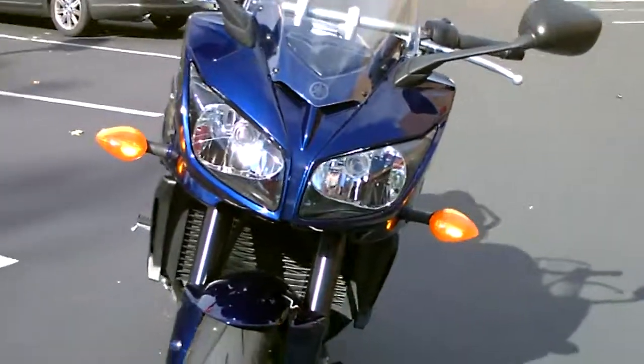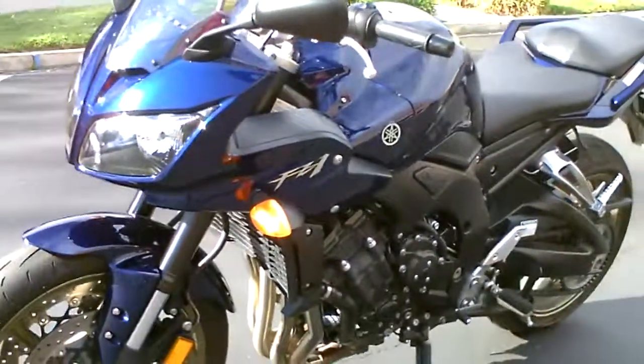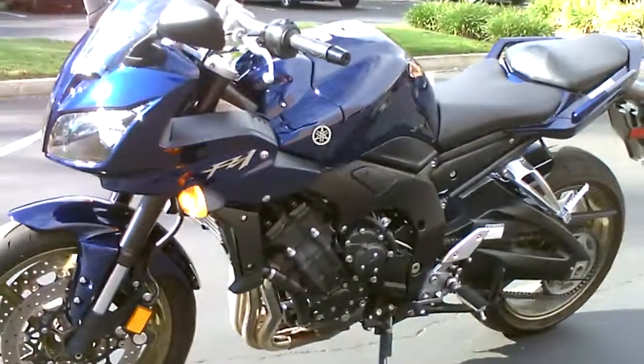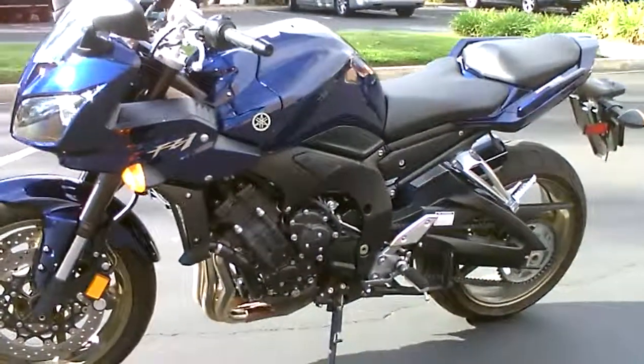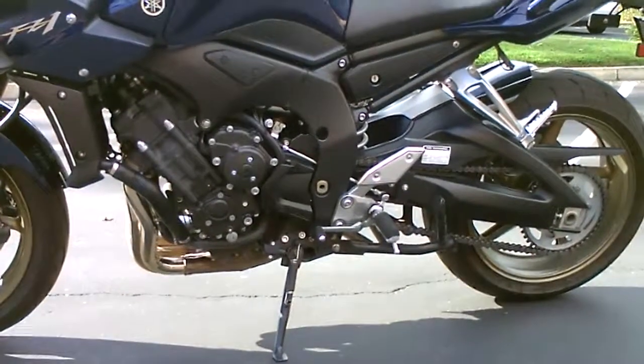Come by and check it out. We have financing available, extended service contract, and insurance. This one also has a center stand, so it makes chain maintenance very easy.